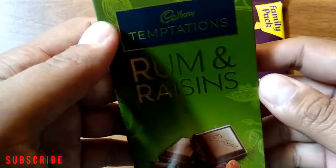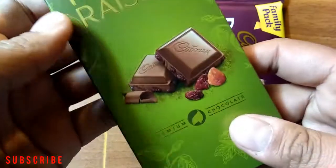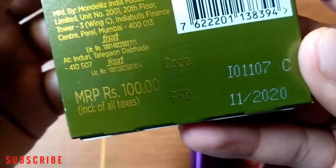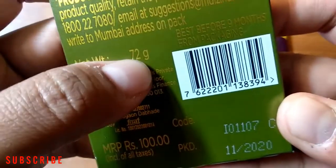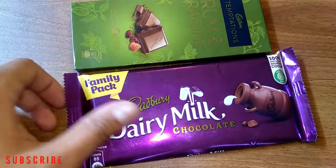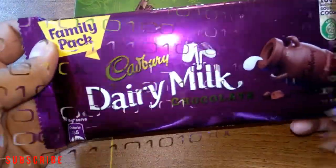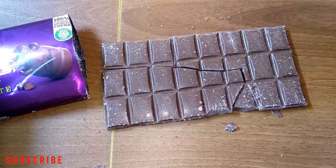The other one is the same brand Cadbury — it's Cadbury Temptations Rum and Raisins. The price is also 100 rupees and the net weight is 72 grams. So let's taste the Cadbury Dairy Milk chocolate first.